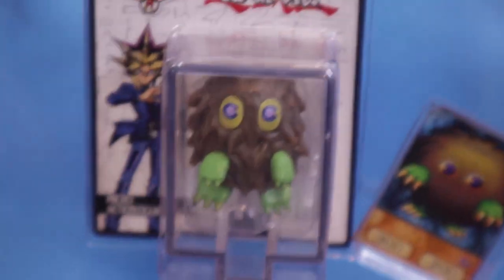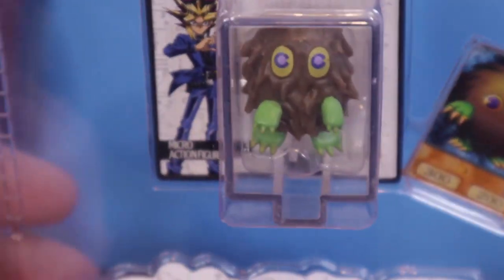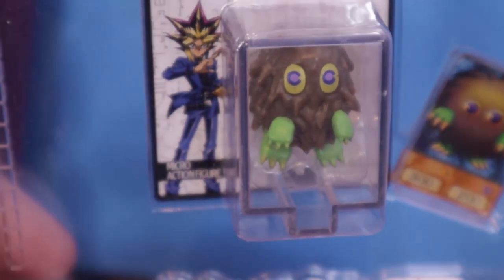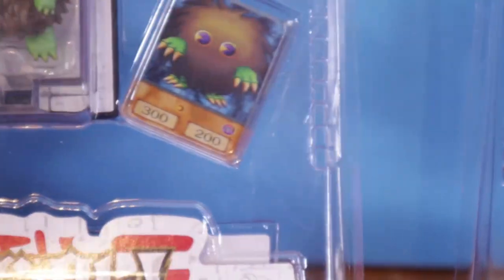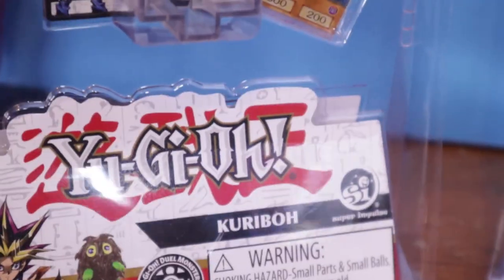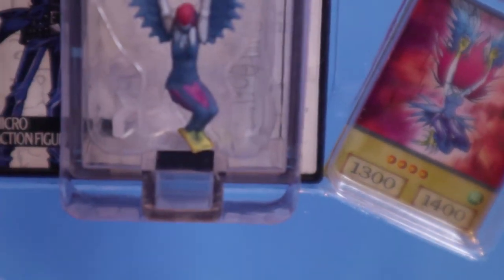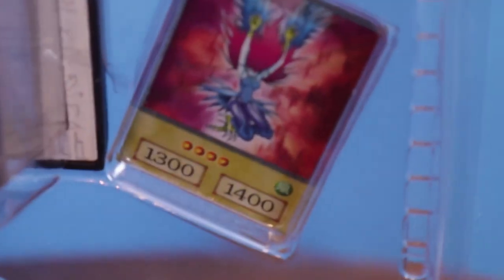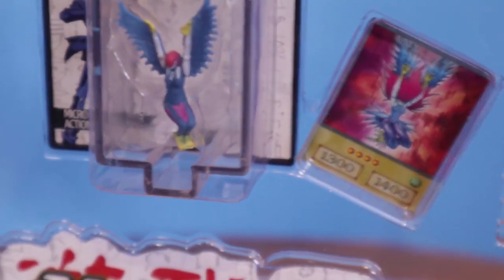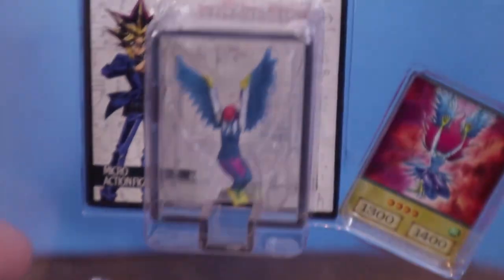They only had two. So we have Kuriboh — micro card sticker, highly detailed they say. Kuriboh does look very nice, but it's harder to do the human characters, as we've seen on some of the He-Man ones. Look at the little Yu-Gi-Oh! card — it's just like the one in the anime, the bottom of the card. And of course we have Harpy Lady. The best they could do in her blue jumpsuit, because here in the West we can't have the Japanese one. We are afraid of female anatomy.